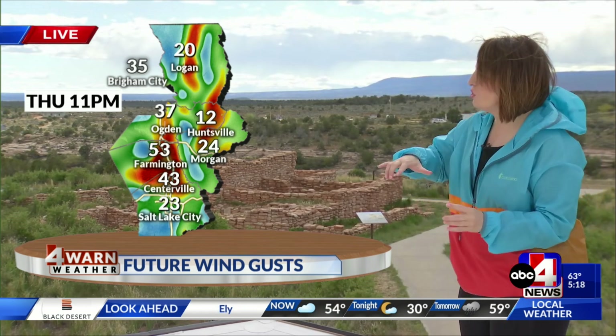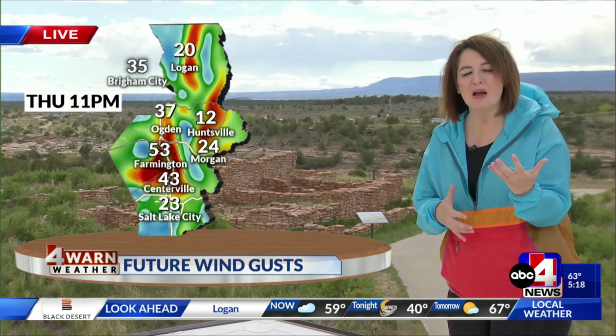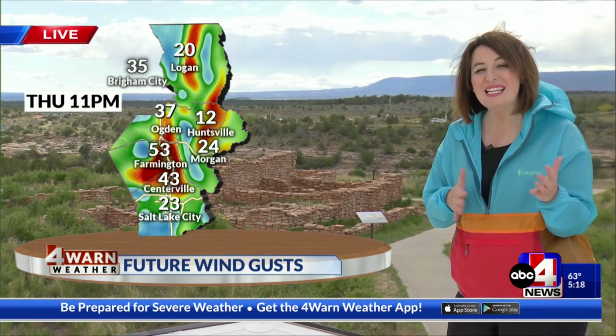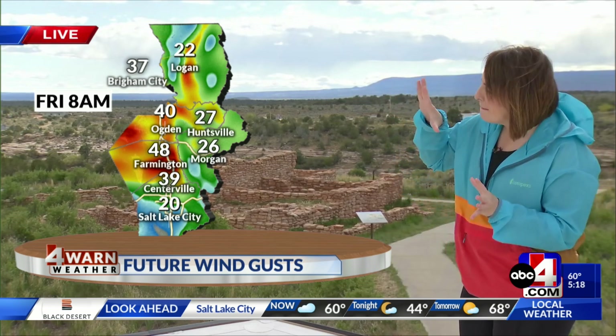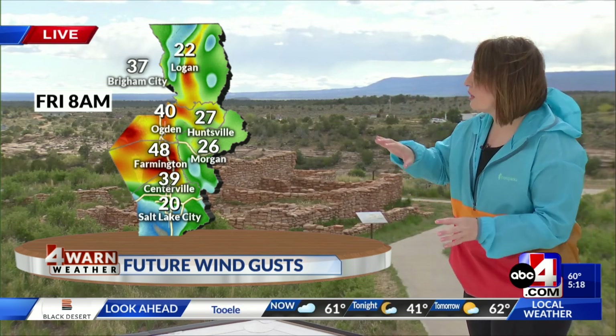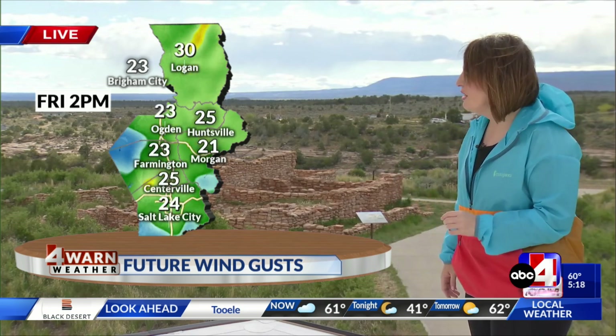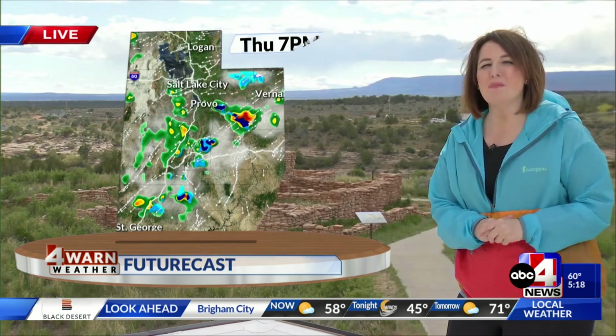As we look at the futurecast wind gusts, you can see high numbers. We're expecting gusts between 50 and 65 miles per hour, really peaking toward midnight and into the early morning hours of Friday. Toward daybreak and the morning commute, we're going to see strong winds — still around 30 to 40 miles per hour at Friday at 8 a.m. Those gusty conditions with our high wind warning stay in effect and will remain blustery throughout the day, but the strongest winds are expected overnight and into Friday morning.